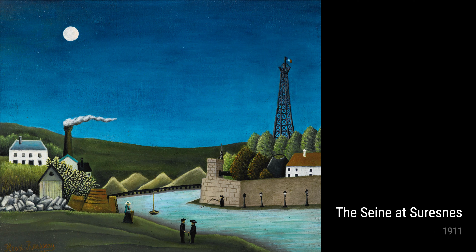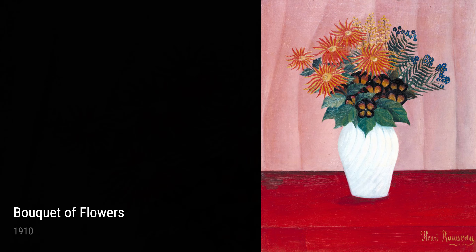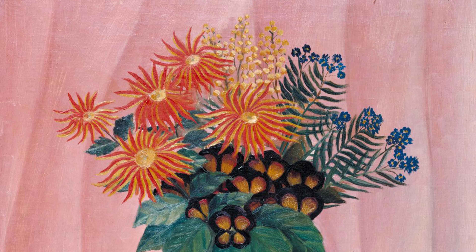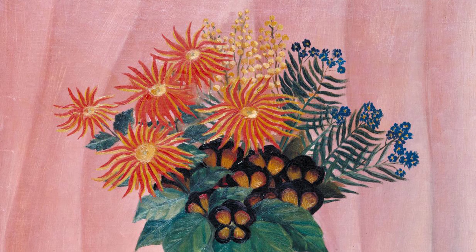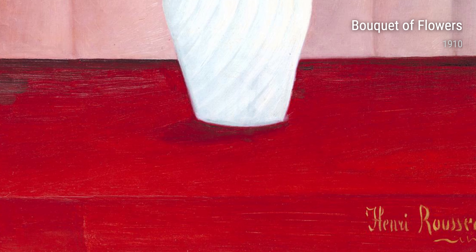Rousseau didn't just paint serene landscapes and still-lifes, though — he also had a fascination with animals. Take Lion's Head, for example: this striking portrait showcases the raw power and majesty of the king of the jungle; you can almost hear the lion's roar and feel its piercing gaze. In Tropical Forest with Apes and Snake, Rousseau takes us on an adventurous journey through a dense jungle, where monkeys swing from branches and a snake slithers through the undergrowth, creating a sense of excitement and danger. Rousseau's imagination is truly captivating.